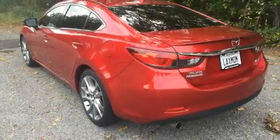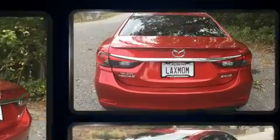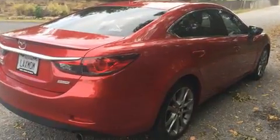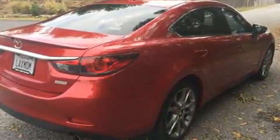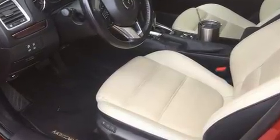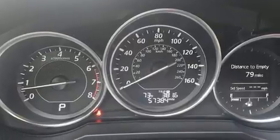Experience driving perfection in the 2014 Mazda6. This four-door, five-passenger sedan still has fewer than 60,000 miles. It features an automatic transmission, front-wheel drive, and a 2.5-liter four-cylinder engine.